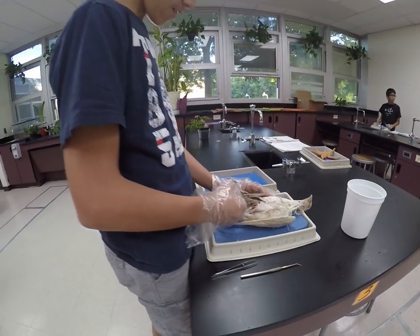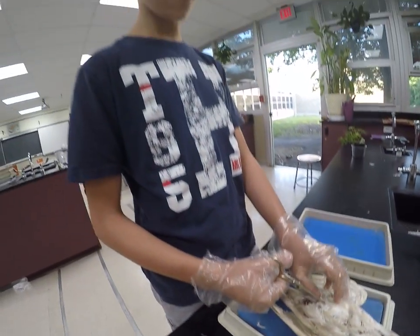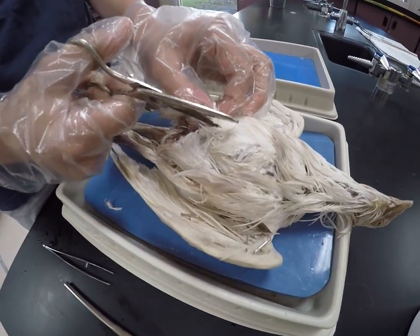So what are you dissecting here? I am dissecting a pigeon today. Right now you can see I'm cutting through the skin and the feathers, trying to open up the chest to see what organs it has.